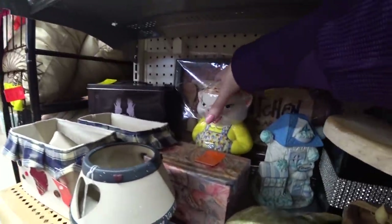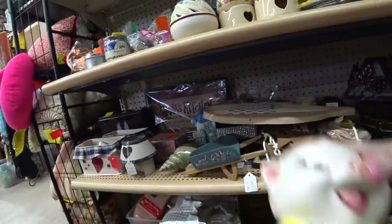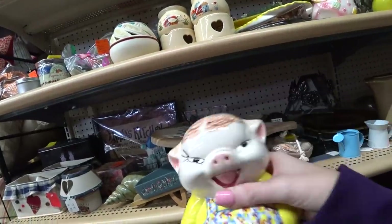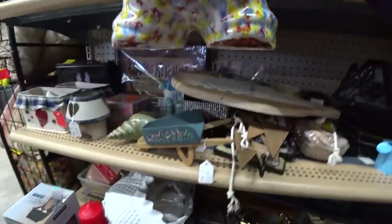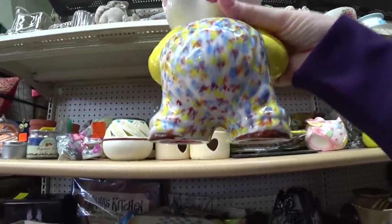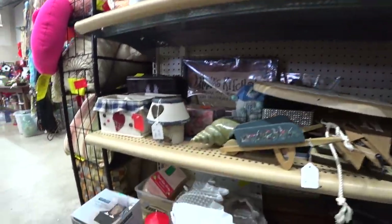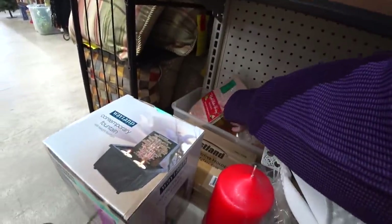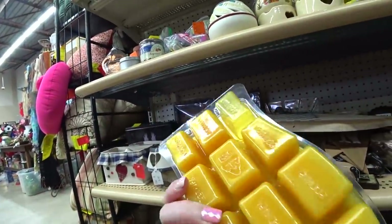Oh my gosh, check out this pig back here! Is he a piggy bank? It is — it's a piggy bank. He's three dollars. I have to get that, I just have to. He does have a very small chip on the bottom of his foot, but the way he sits I don't think it's gonna be real noticeable. I'll just have to disclose it in my listing.